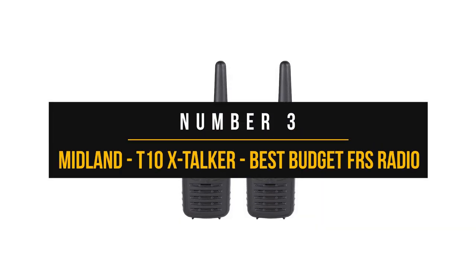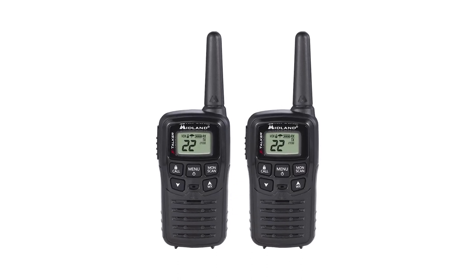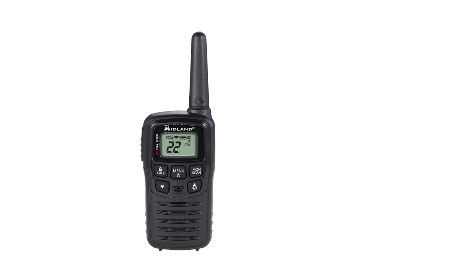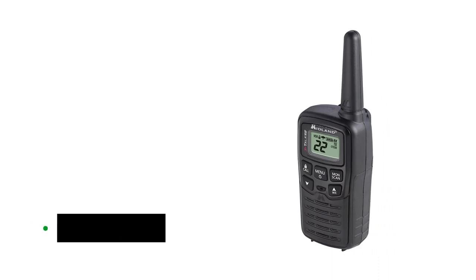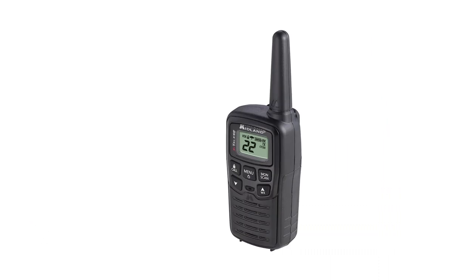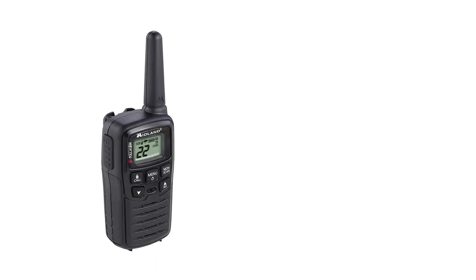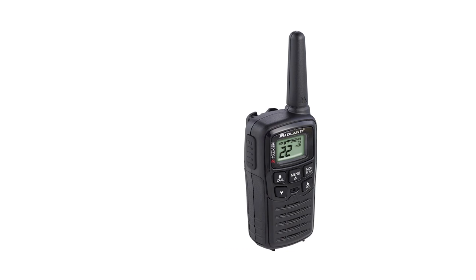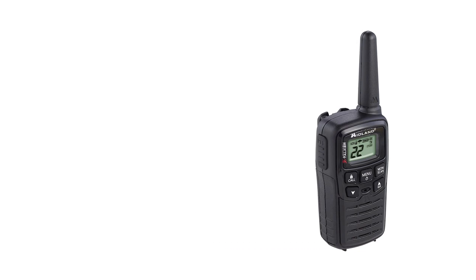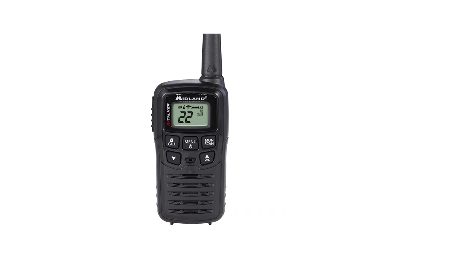Number three: the Midland T10 X-Talker. A good mix of value and features, the Midland T10 X-Talker is a decent option for buyers on a budget. This is a bare-bones, no-frills FRS radio that works on all 22 FRS channels. Its maximum transmit power is limited to 0.5 watts. The low power output affects range somewhat, but in most scenarios you can expect range to be under a mile.